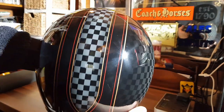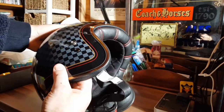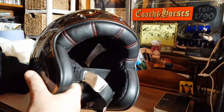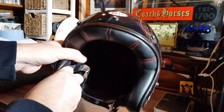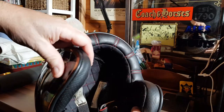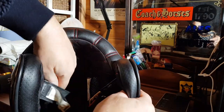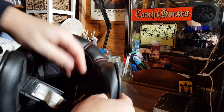Now I'm talking helmets, in particular open faced helmets — the original lid, if you like. If you ride a classic bike, modern retro or custom cruiser, then it's more than likely that you don an open faced helmet. It's a preferred choice of the genre, and it's my preferred choice.